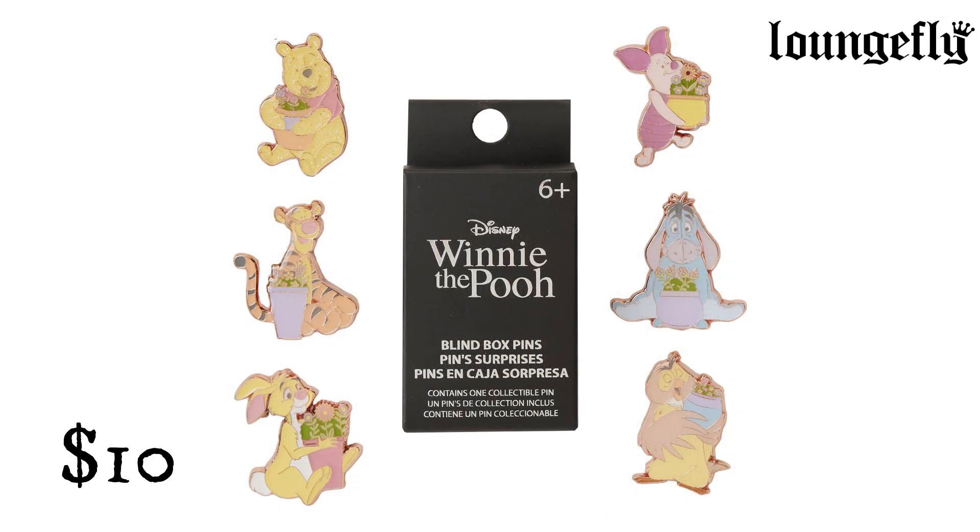Winnie the Pooh Flower Pots Mystery Box Pins from Lounge Fly. $10. The 100-Acre Wood is in full bloom — stop to enjoy the flowers with a few good friends. This set features Tigger, Piglet, Rabbit, Owl, and Eeyore, each with flower pots of gorgeous blooms. There's a 1-in-12 chance you may find the glitter chase of Pooh with a flower pot. Look picture perfect on a garden stroll or bring a pop of fresh color to everyday outings.